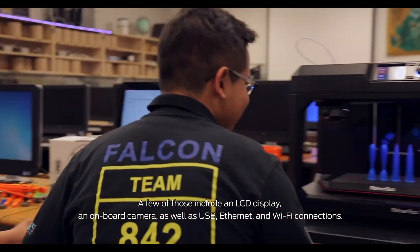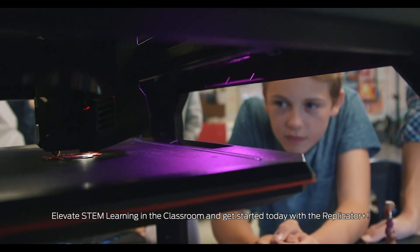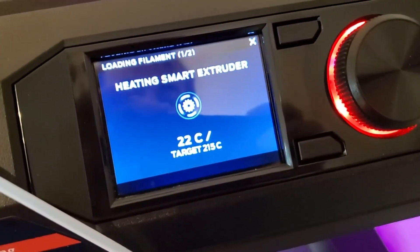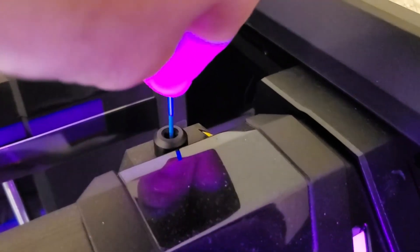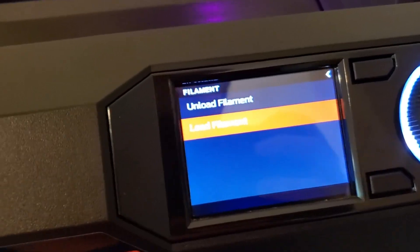What sets this printer apart is its focus on accessibility and performance. The swappable extruder system allows for hassle-free maintenance, ensuring continuous productivity. Its quiet operation and streamlined design make it an excellent choice for home and classroom use, especially for beginners and educators introducing students to 3D printing. The MakerBot Replicator Plus is also optimized for speed and is compatible with MakerBot's ecosystem, including design software and cloud connectivity. If you're looking for a dependable, high-quality printer for everyday use, the MakerBot Replicator Plus delivers on all fronts.